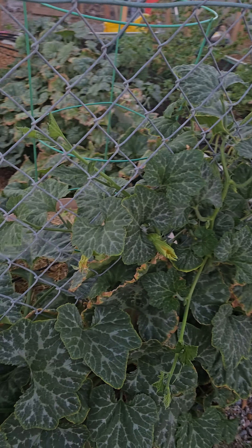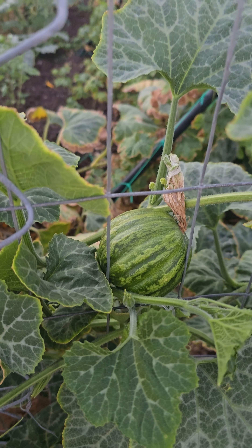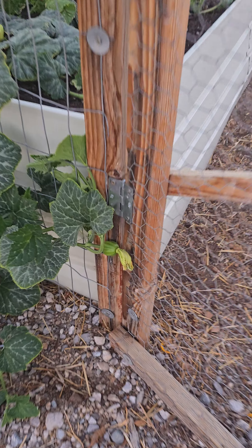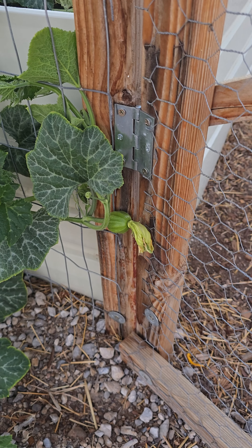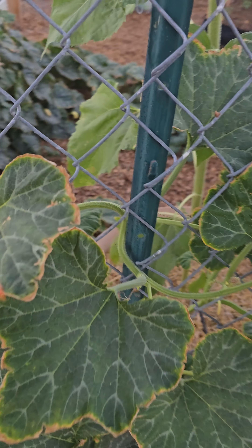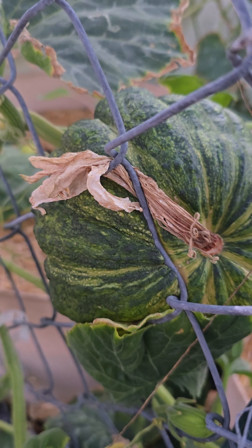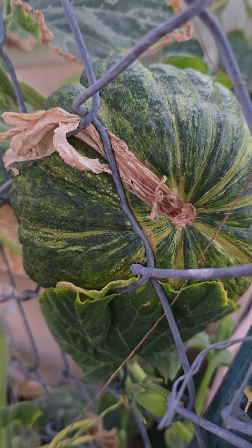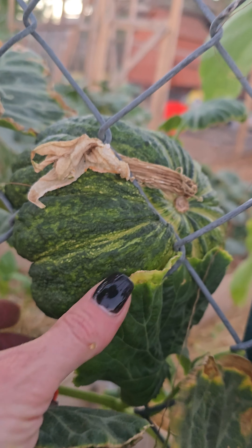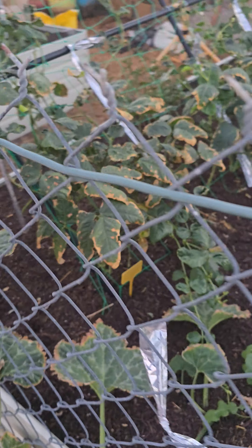We've got a lot of new futsu squash growing in that are getting pollinated. There's this guy, and I think there's another one down here. I doubt this one got pollinated, but you never know. Then there's the one that's been growing for quite a while — it's kind of growing through the chain link fence. I'm not too worried because we're taking out that fence, so I'm just letting it grow through. I'm very excited for him.